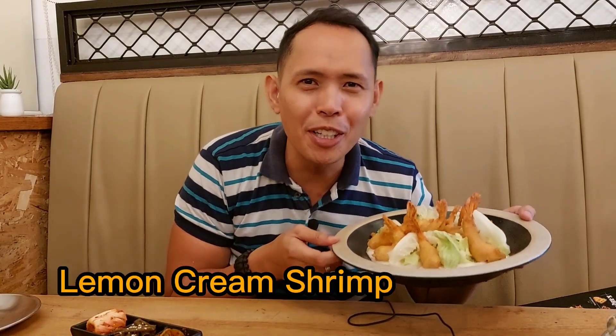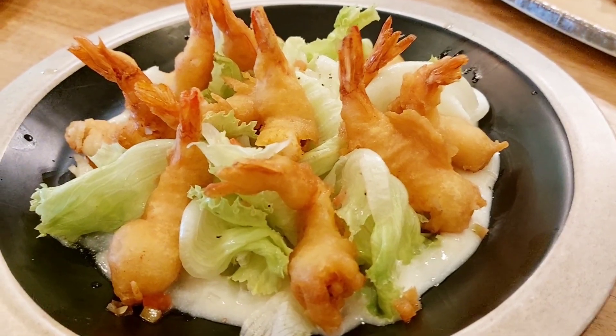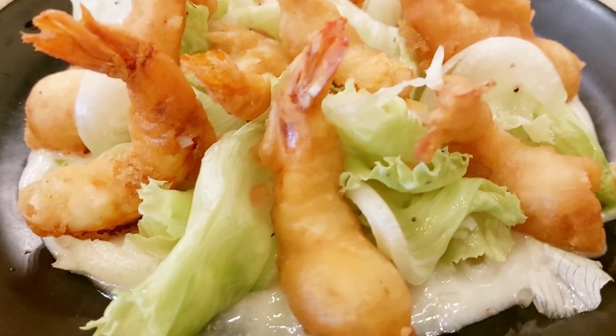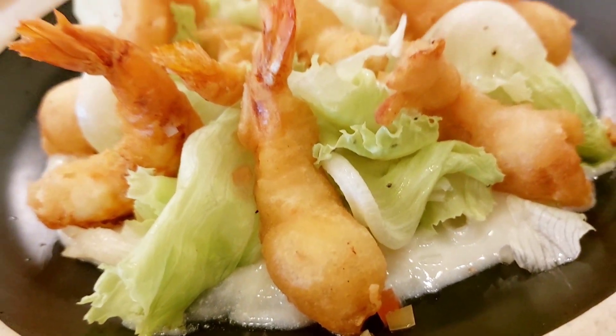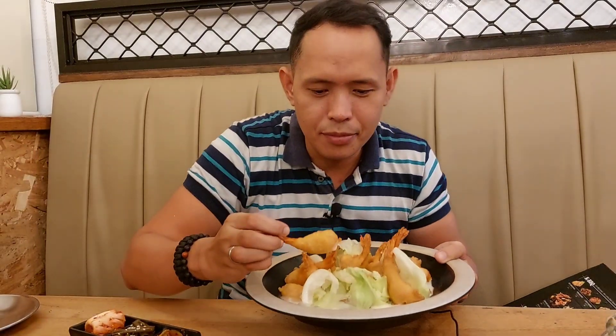This is the lemon cream shrimp. It looks lovely — you don't even want to eat it, you just want to look at it. It looks so good. Let's try it. I love the texture. It's crispy and it's tasty. This is good.